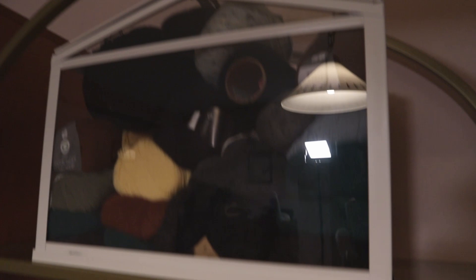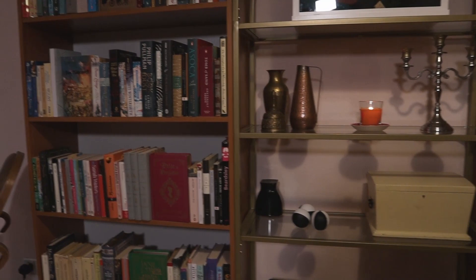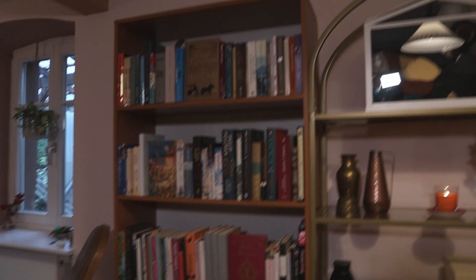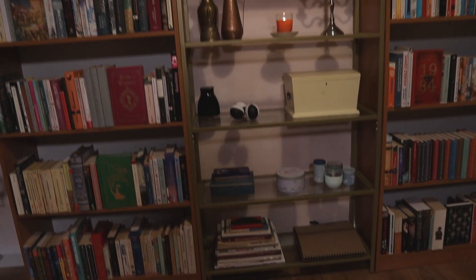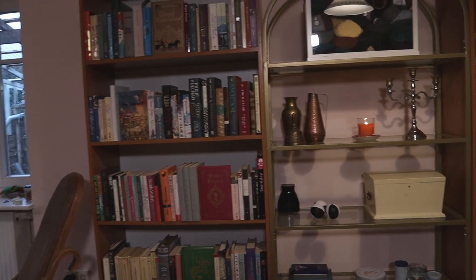I really wanted a wooden or wicker bookshelf that kind of matched that rounded shape. Well, I didn't find one, so after years of dithering — looking at secondhand listings and the local charity shop — I could not find a shelf I liked. So I just bought two fairly cheap new ones, and here they are. I decided to place them around the brass shelf.